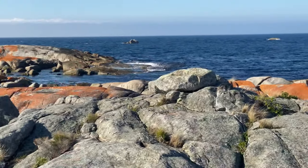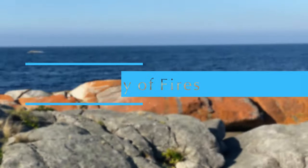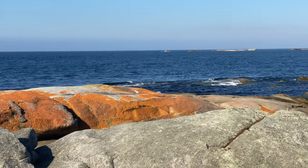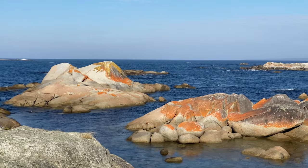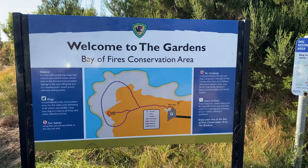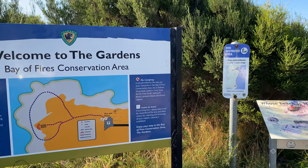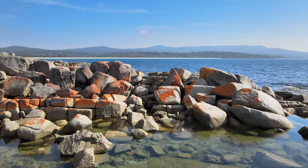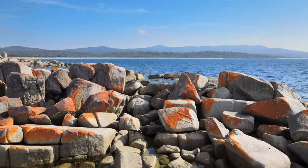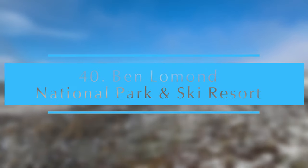Bay of Fires. This is a highlight in Tasmania — the orange-colored rocks on the northern east coast. The colors and shapes of the rocks and the water are beyond description. There are a few places you can access these colored rocks in the northeast. The best option would be to go to St. Helens and visit the information center, where you can get a full map of where to see the beautiful scenery.